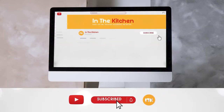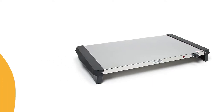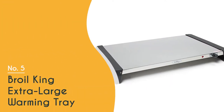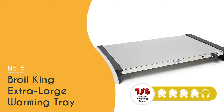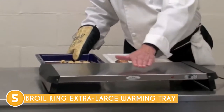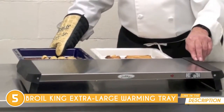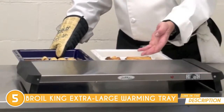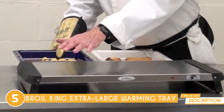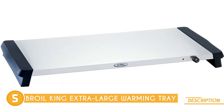The fifth warming tray on our list is the Broil King Extra Large Warming Tray, which tristachoppingguide.com has awarded a 4-badge rating. Indulge in the convenience and culinary excellence provided by the Broil King Extra Large Warming Tray, an essential companion for keeping your prepared food irresistibly hot and ready to be savored. With its generous dimensions of 15.25 by 26 by 2.8 inches, this warming tray offers ample space.